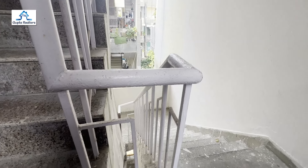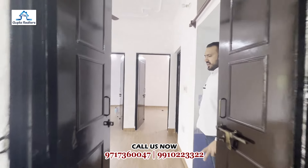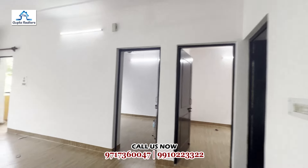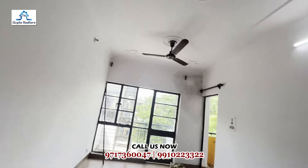We have come to our floor — this will remain our main entrance. This is a 2 bedroom flat, Rainbow Apartment in 612 Pocket 6.